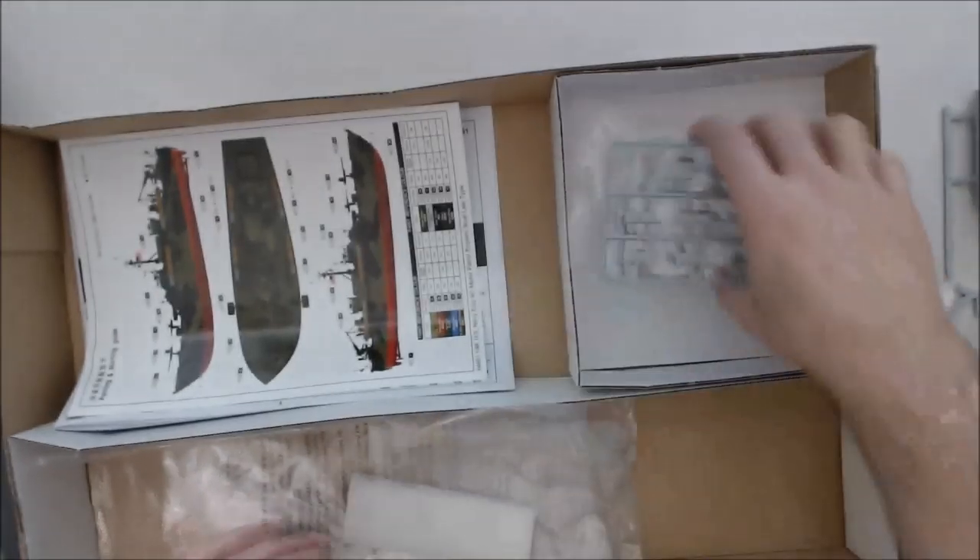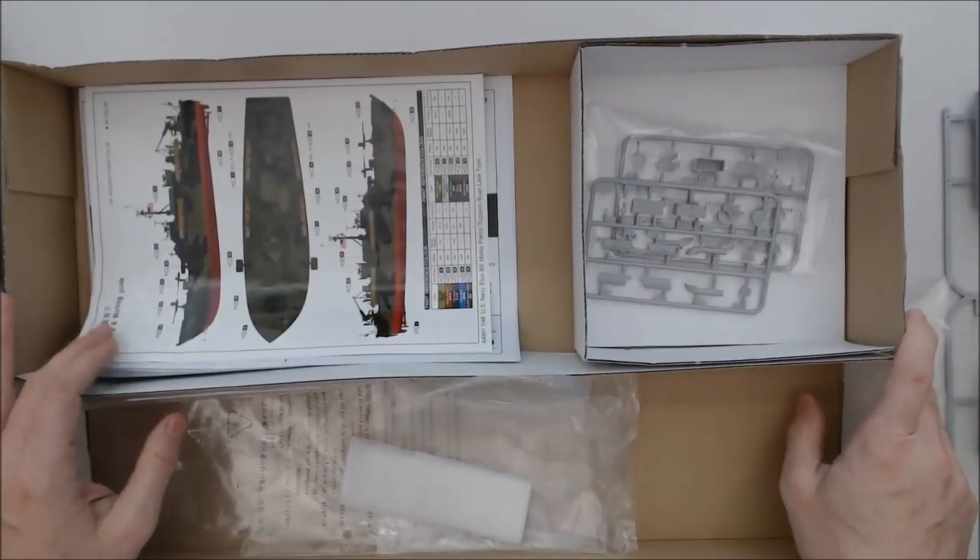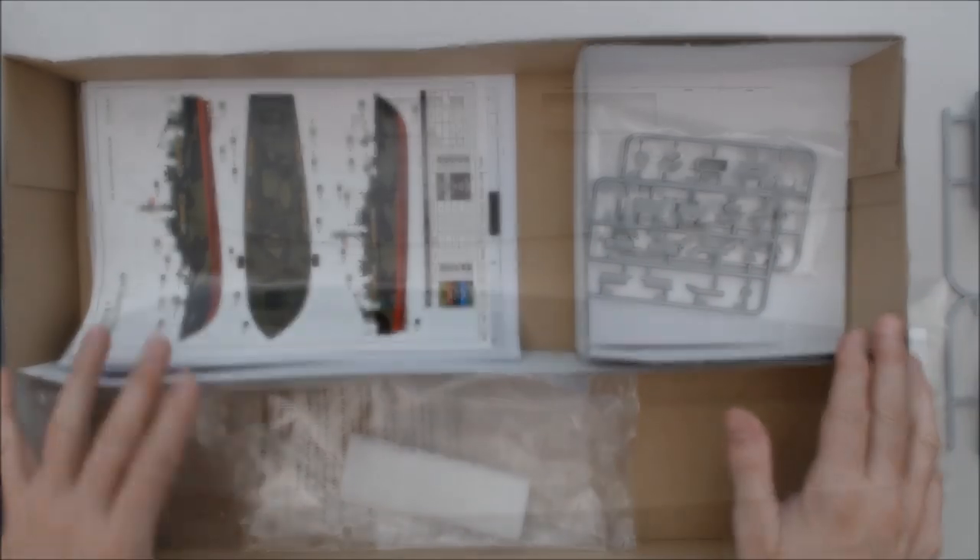Let's go ahead and take a look at the detailed close-up photos of these parts, and then we'll come back.